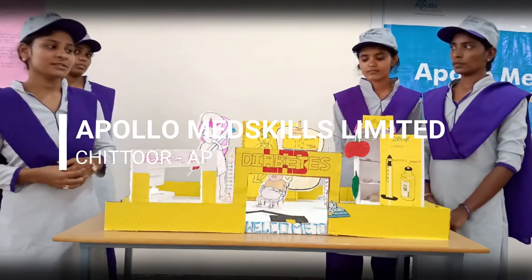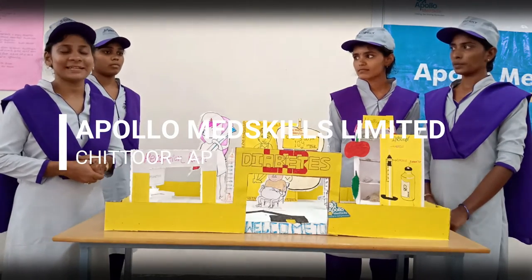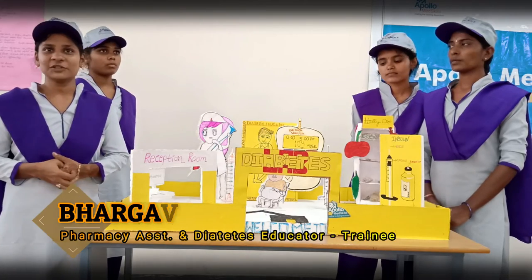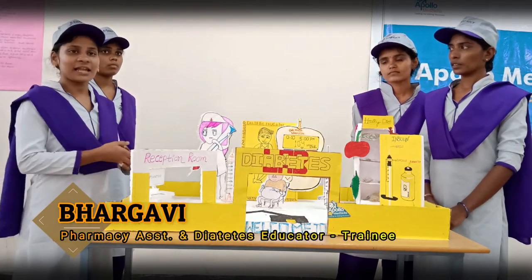Good evening everyone. This is diabetes. My name is Keva Adhavi. I am studying in Pharmacy Assistant and Diabetes Educator in Appalachia. This is the diabetes lab.